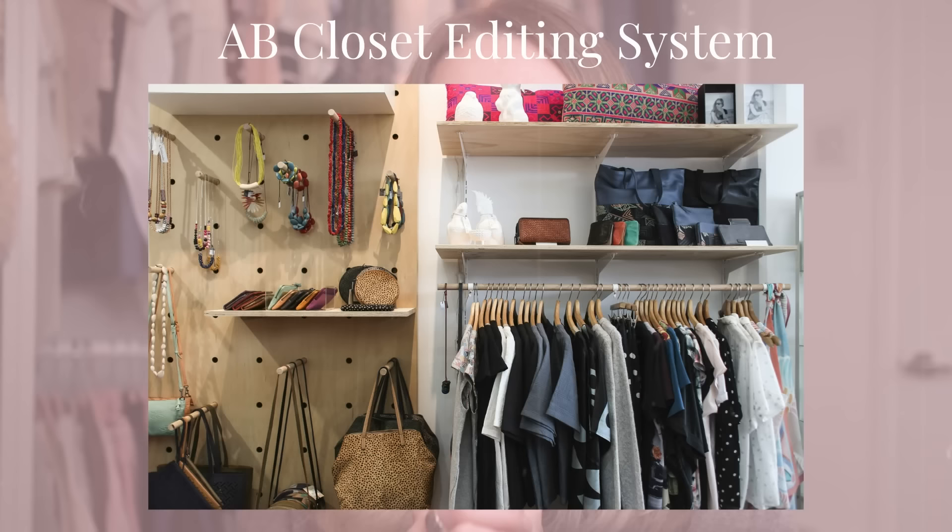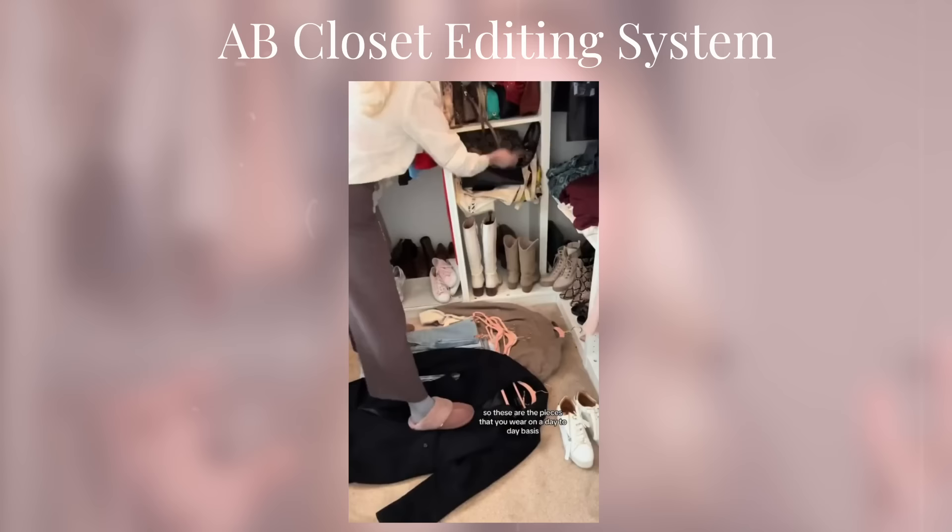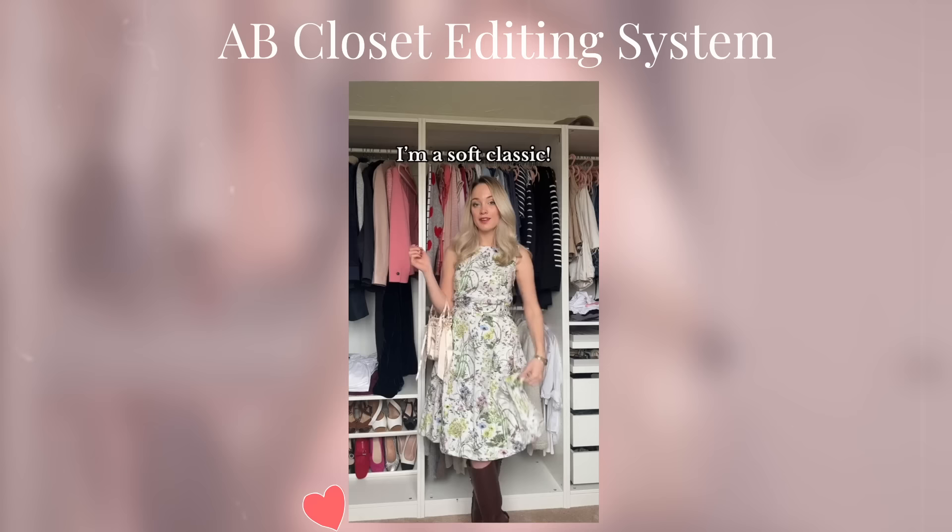My wardrobe always felt completely overwhelmed with stuff. If you feel the same, Alison Bornstein's book 'Wear It Well' is meant for you. Her AB closet editing system helps you locate the items in your wardrobe that you truly love to wear and to simply get rid of the rest.